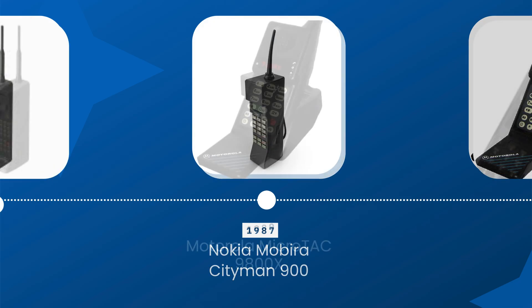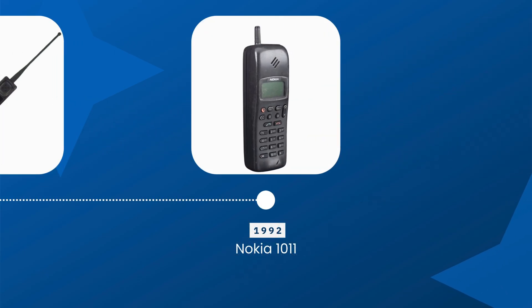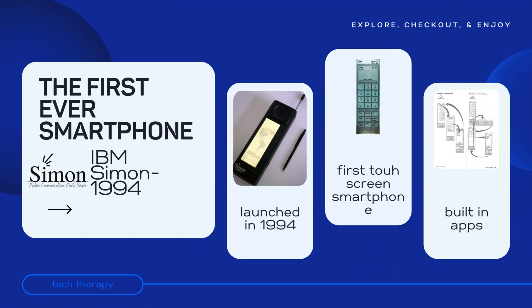By the early 90s, mobile phones were becoming more compact. Nokia released the Nokia 2110 in 1992, one of the first phones to use the GSM network, meaning it could send SMS texts. This was a big step toward modern mobile communication.